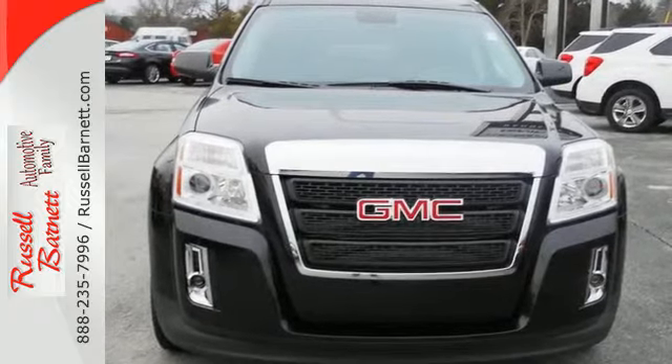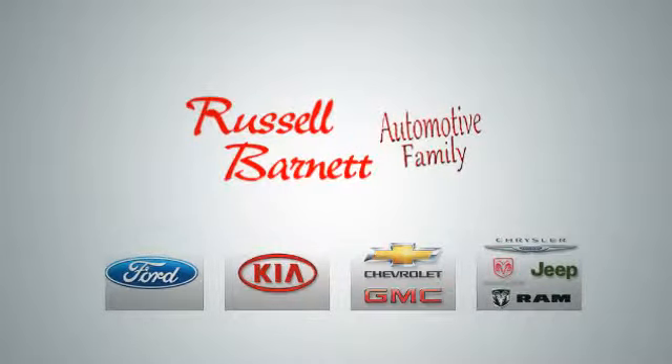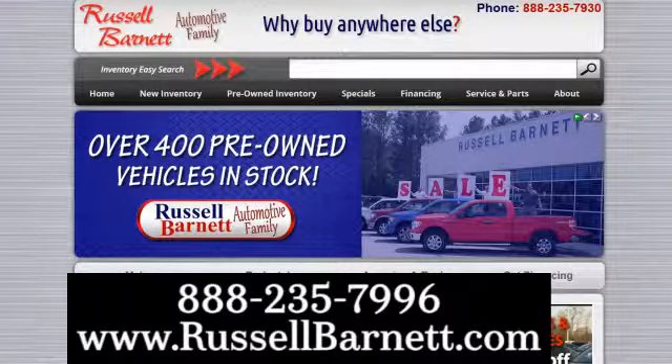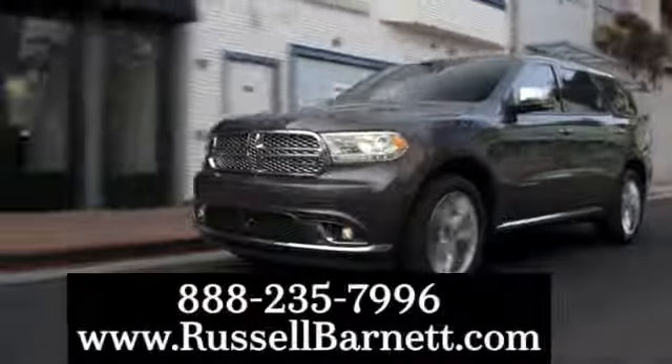Stop in today and take it for a test drive. Thank you for choosing the Russell Barnett Automotive family with five convenient locations. Visit us anytime online or call us at 888-235-7996.